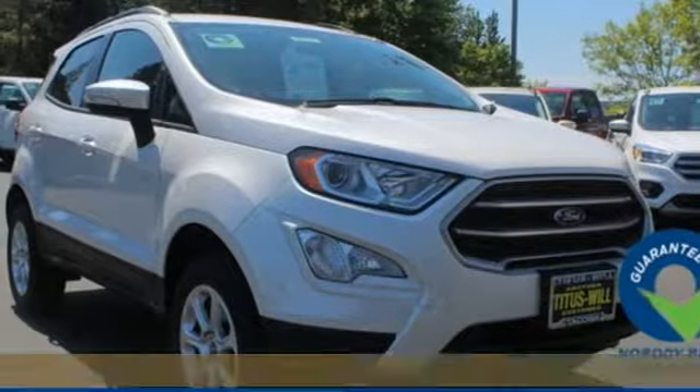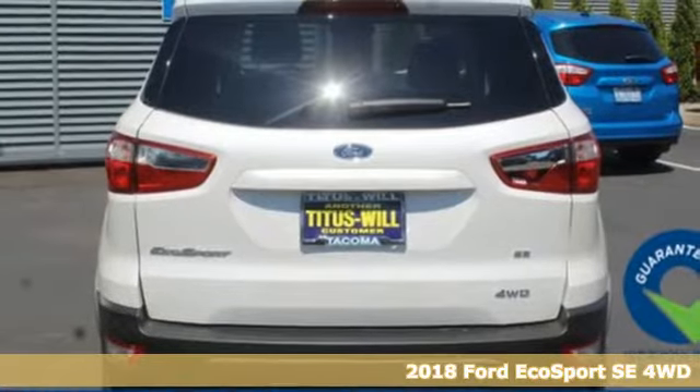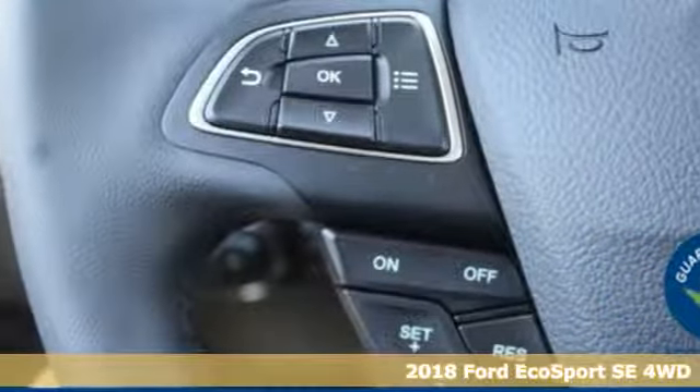It's a 2018 Ford EcoSport. Built on tradition, built to last. Ford. And with features like these, every drive's a pleasure.